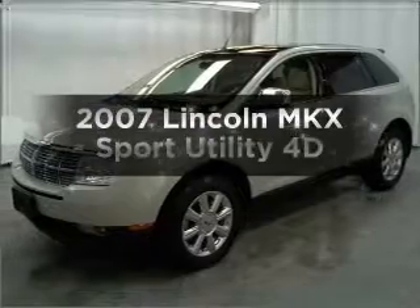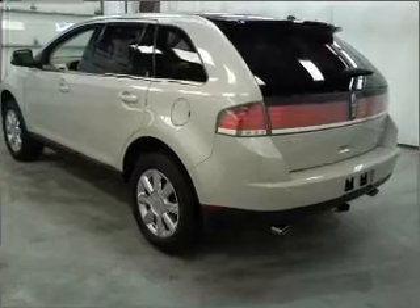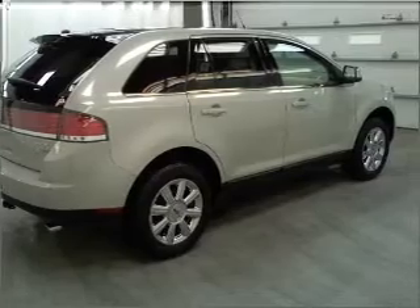Check out this 2007 Lincoln MKX. If you're looking for a first-rate auto, this one could be yours today. Premium wheels lend a distinctive appearance. The anti-lock braking system will help deliver you safely to your destination.